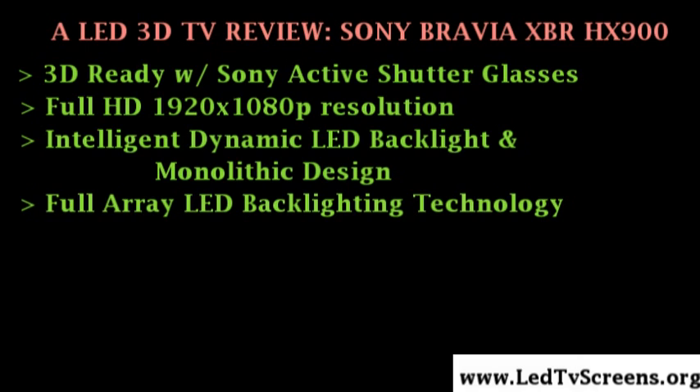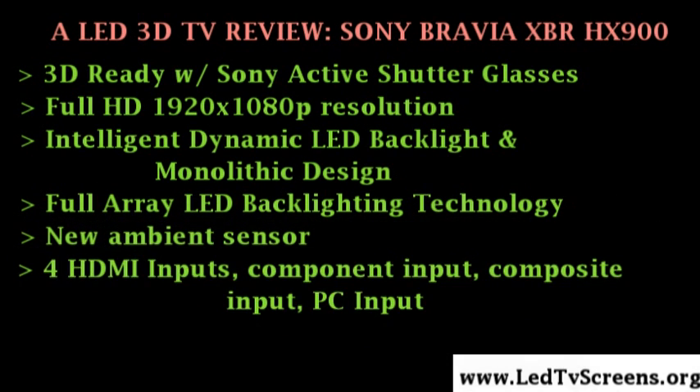Another feature of the Sony XBR-HX900 is the new ambient sensor which automatically optimizes the TV's color and brightness according to the lighting conditions and room environment for optimized settings. This television offers four HDMI inputs, one component input, one composite input, and a PC input with PC and TV picture-in-picture.